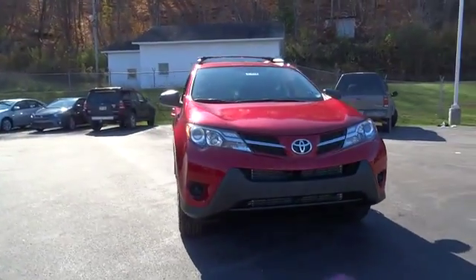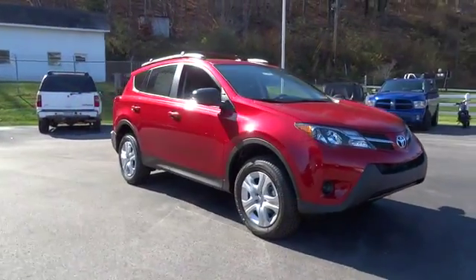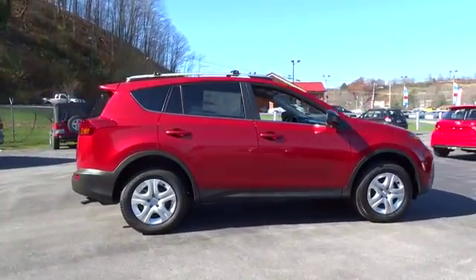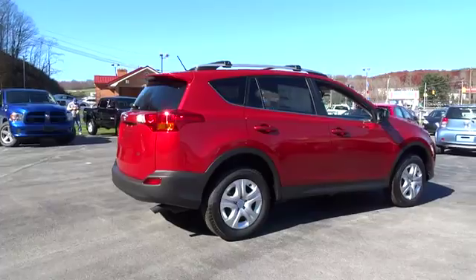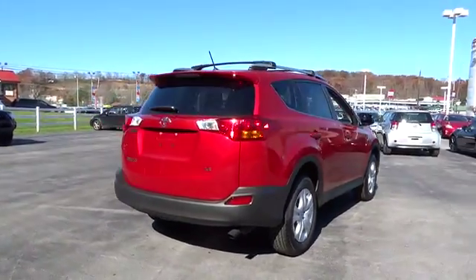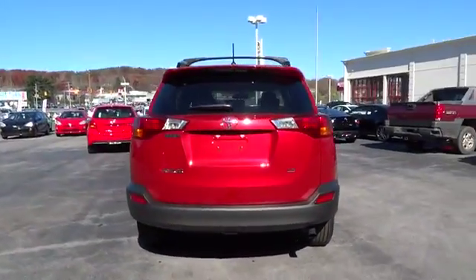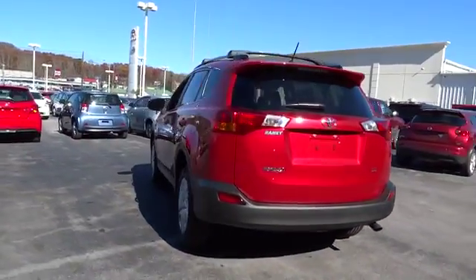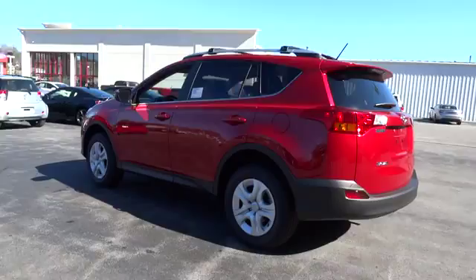The 2015 RAV4. The RAV4 is one of the most fuel-efficient SUVs in its class, with seating for up to seven passengers. Versatile and efficient, the RAV4 mixes the comfort and drivability of a sedan with the benefits of an SUV. This highly evolved, well-packaged crossover SUV lets you have it all.